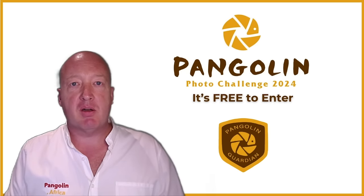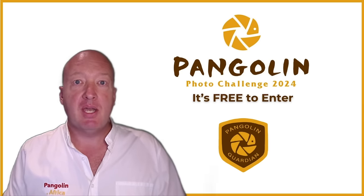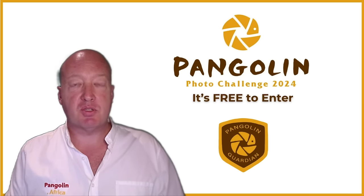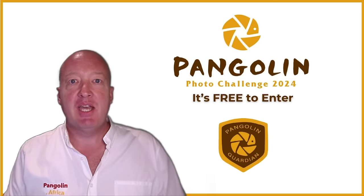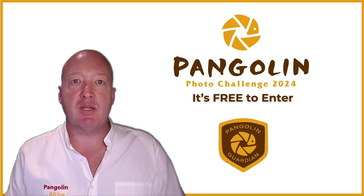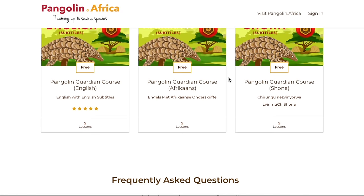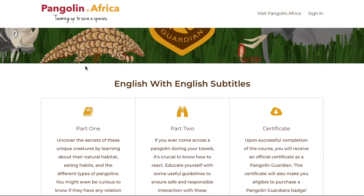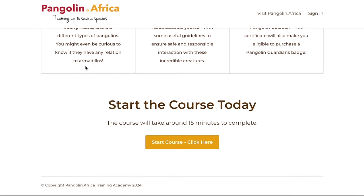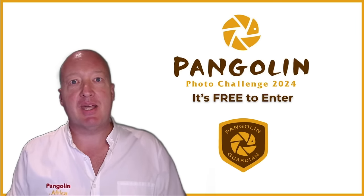Before I announce the winner of this challenge, I want to let you know that the Pangolin Photo Challenge 2024 is now open. If you took part last year then you are already eligible, so please log in and start putting your entries in. If you haven't taken part before, all you have to do is become a Pangolin Guardian — a 15-minute online course that will teach you all about pangolins. As soon as you've finished you will be eligible to enter the Pangolin Photo Challenge and all future challenges. Please follow the link in the description below.